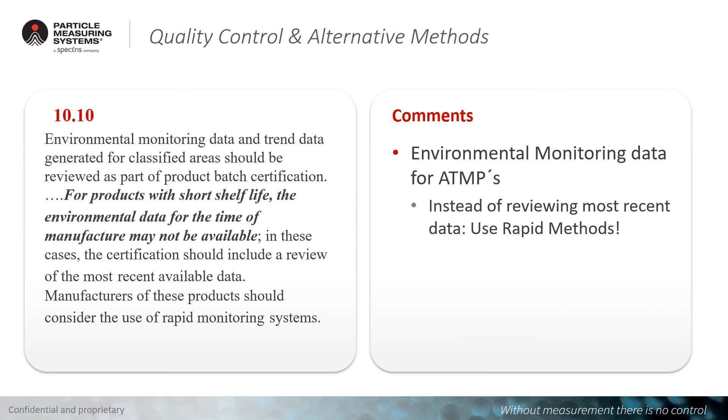Finally, in chapter 10.10, there is another aspect for alternative methods, especially for products with short shelf life — for example, ATMPs or other short shelf life products. There is a sentence showing that for products with short shelf life, environmental monitoring results may not be available and you may use a review of the most recent data. For me, this is a bit unusual, because instead of using old data, you would be better served having rapid or real-time methods that can help understand the process immediately.